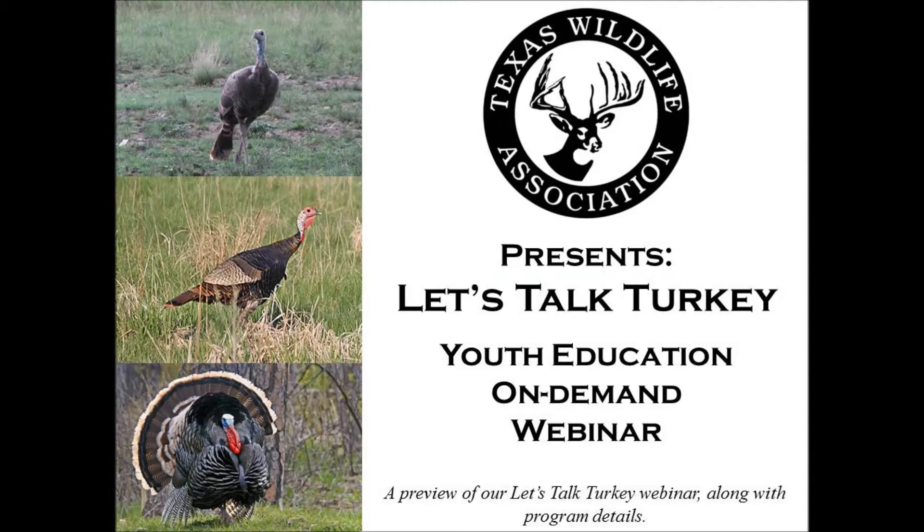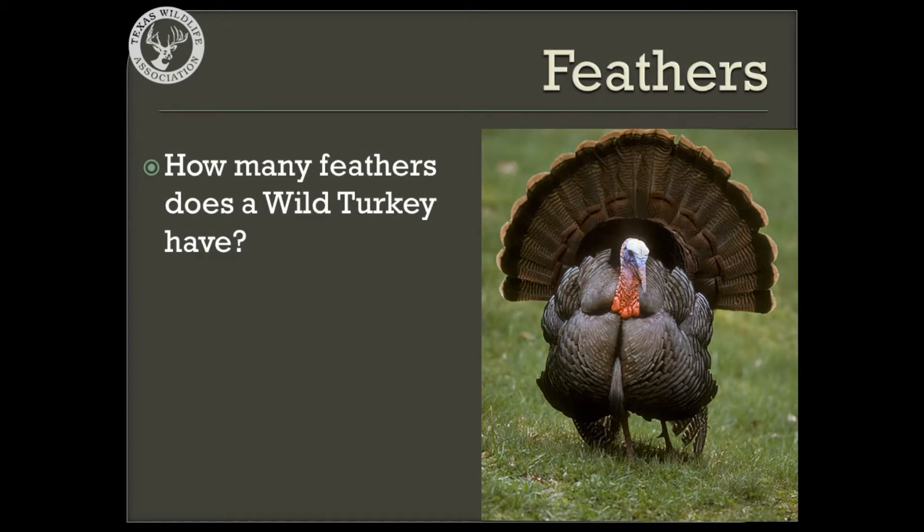This video features a preview from one of Texas Wildlife Association's on-demand youth webinars. Please enjoy the preview and look out for program details at the end. Since a turkey is a type of bird, let's talk about feathers, a structure that is only found on birds.